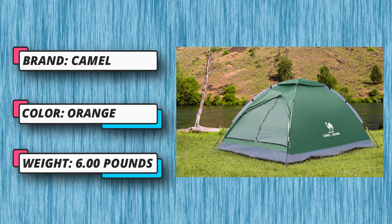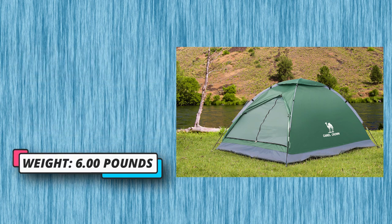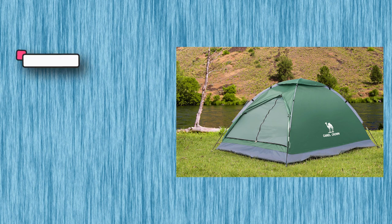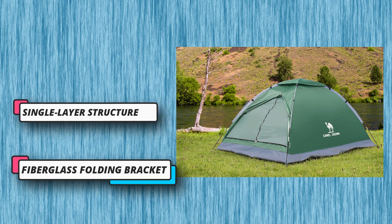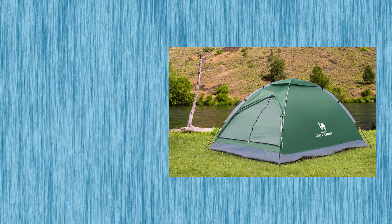Creating a comfortable space. Bracket: fiberglass folding bracket, hard and stable, not easy to bend. Directly installed with elastic rope connection to support and fix the tent, and it is not easy to fall apart under strong wind.